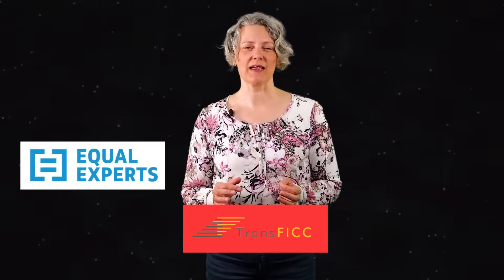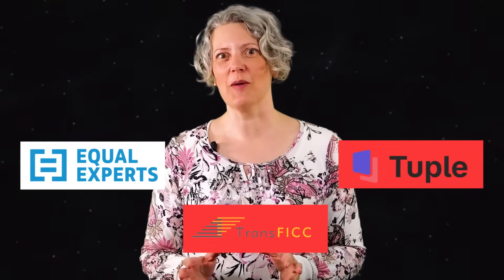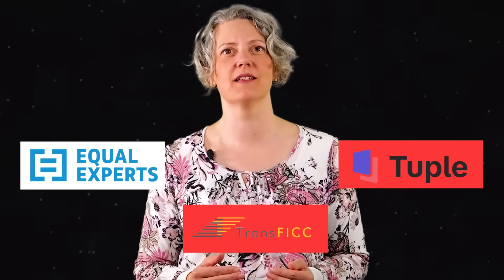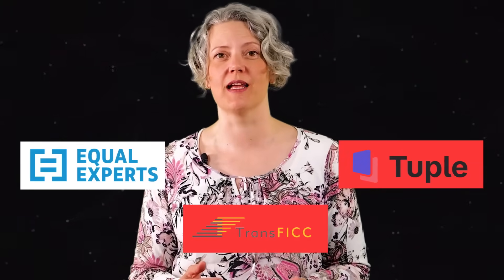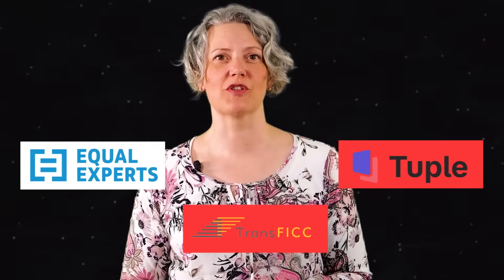I would like to thank our channel sponsors who support us so that we can carry on making all these videos for you. Our sponsors are Equal Experts, Transfic, and Tuple. They all have products and services that are very well aligned with the kinds of topics we talk about here on this channel, so please do take a moment and follow their links in the video description.